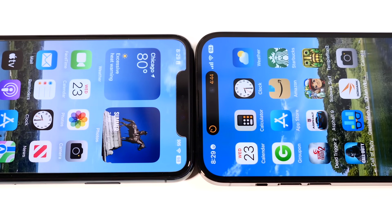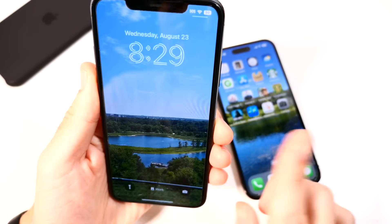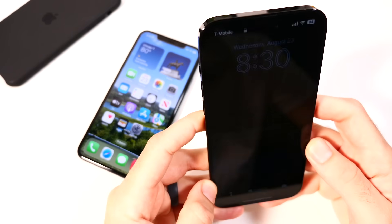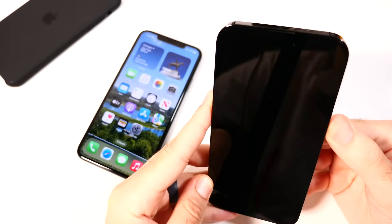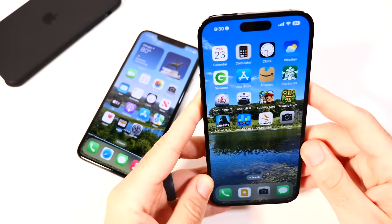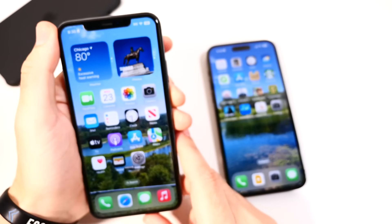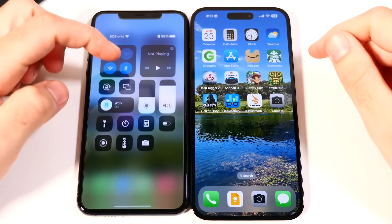Several years later, Face ID on the iPhone 11 Pro Max still works wonderfully — raise-to-wake is there, it's secure, and it's been a great experience. On the 14 Pro Max, Face ID feels snappier — it's a bit quicker and works better at different angles, so it's a reliability and speed upgrade. While the 11 Pro Max's Face ID still holds up well, the 14 Pro Max does offer a noticeably improved experience.